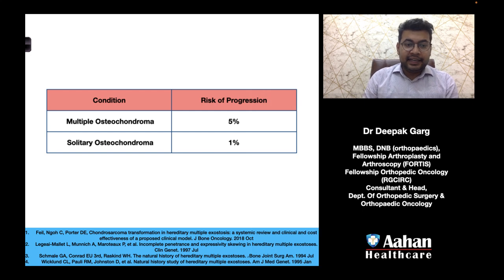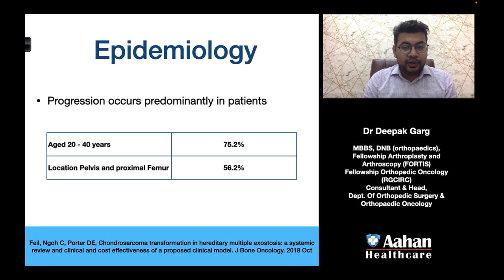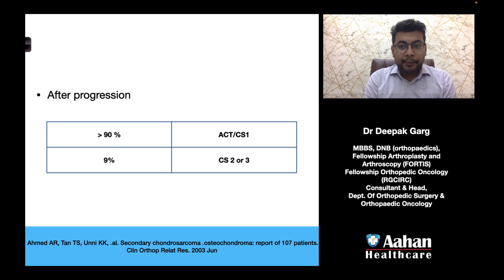If the patient has multiple osteochondromas, the chance of progression is 5%, and if it is a solitary osteochondroma the risk of progression is only 1%. When progression occurs, it predominantly affects patients aged 20 to 40 years, accounting for approximately 75.2% of cases. If the location is the pelvis and proximal femur, the risk is approximately 56.2%. After progression, more than 90% of tumors will progress into ACTs or chondrosarcoma grade 1, whereas less than 10% will be high-grade chondrosarcoma.